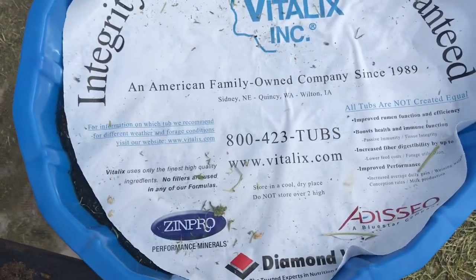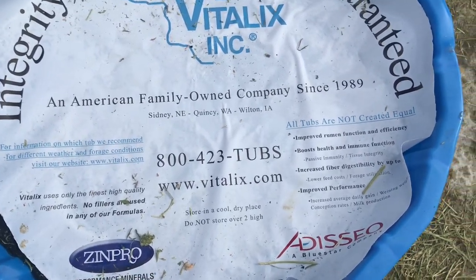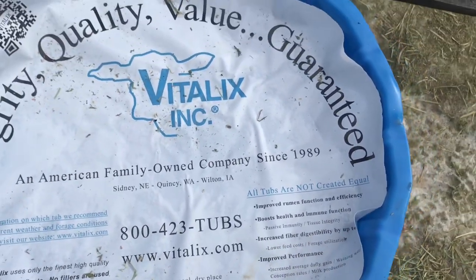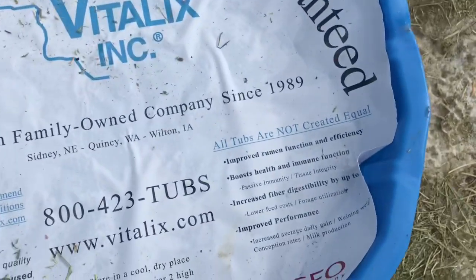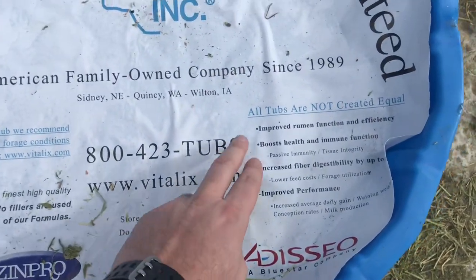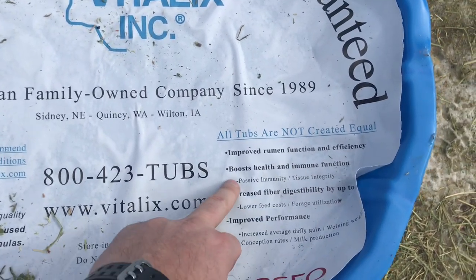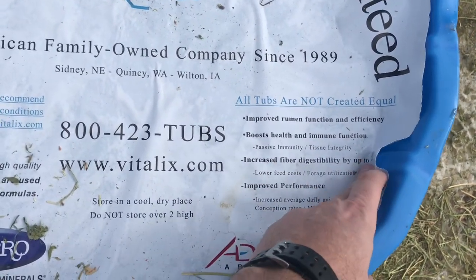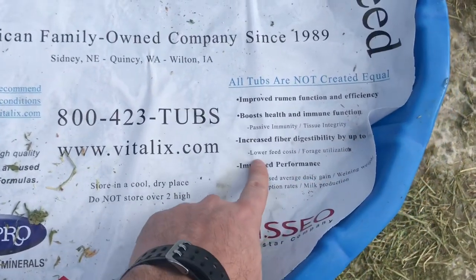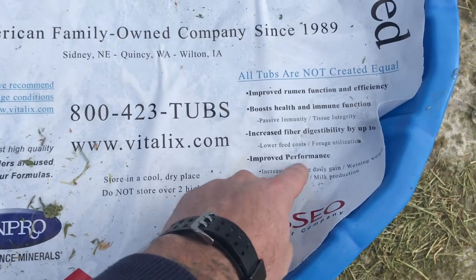Here's the top cover of the product — it gives us all of our information, talks about nutritional value. We've got improved rumen function and efficiency, boost health and immune function, passive immunity, tissue integrity, increased fiber digestion and digestibility up to 25%, lower feed costs — that is a big one for us — and then improved performance, increased average daily gain.